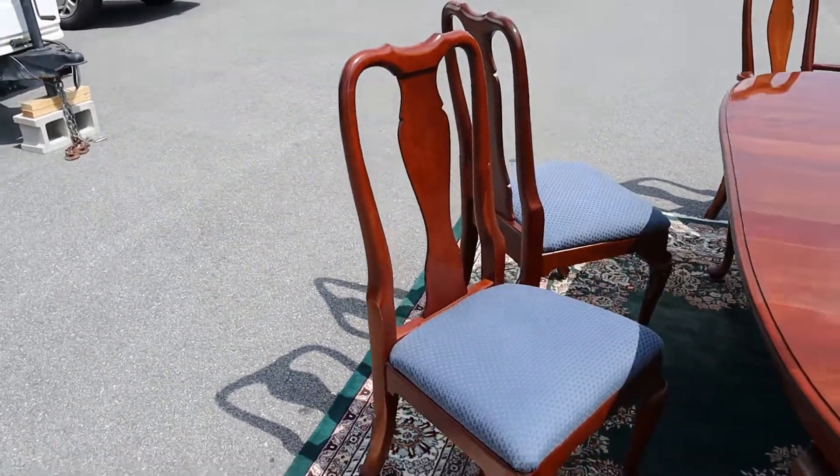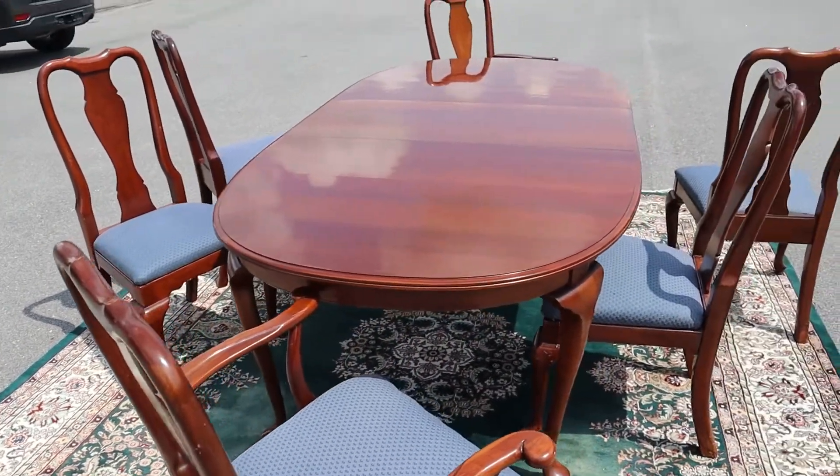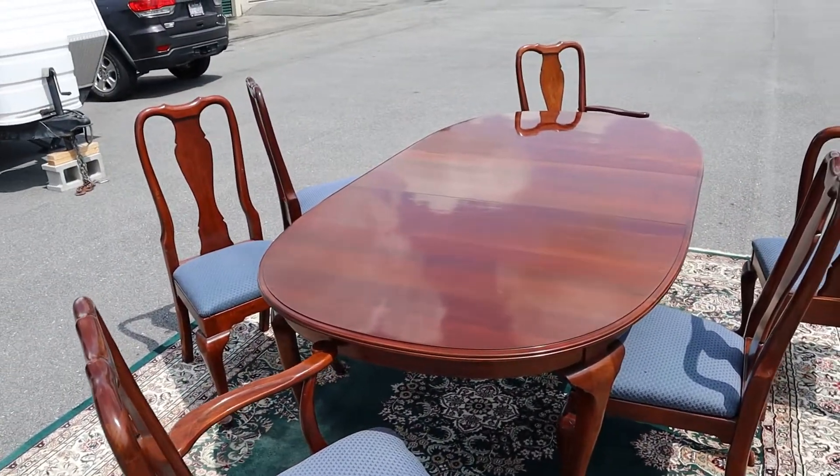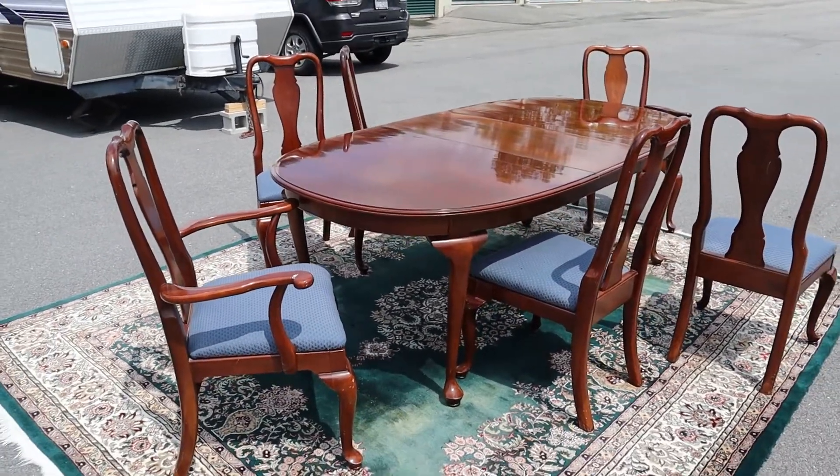It's just a good quality Queen Anne dining room set. The tabletop is magnificent and so is the upholstery — I like the whole thing actually, to tell you the truth. Anywho, there it is.